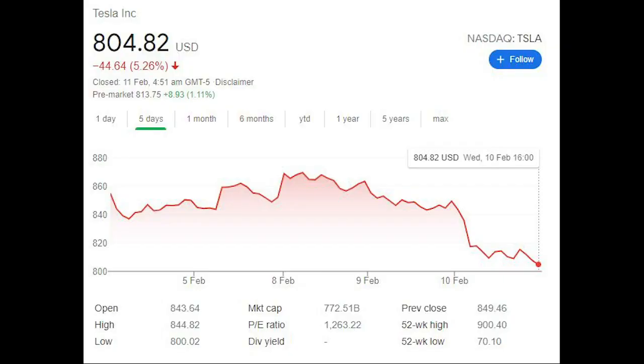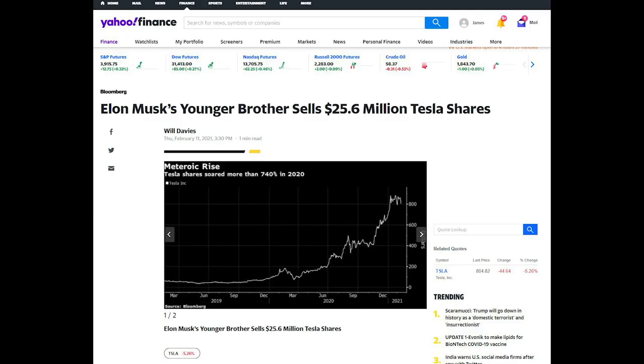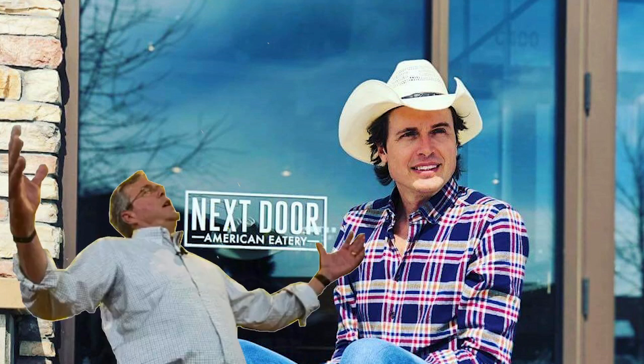Also in Yahoo Finance, Elon's younger brother Kimball Musk — he's prone to the ten-gallon hat wearing, and is a Tesla board member — sold $25.6 million worth of Tesla shares. That reduced his holding to only 599,740 Tesla shares, which amounts to $483 million. So he's still got a reasonable holding in the company.